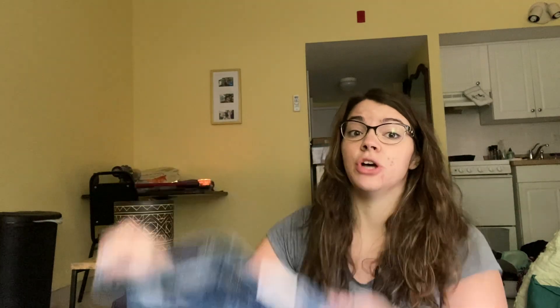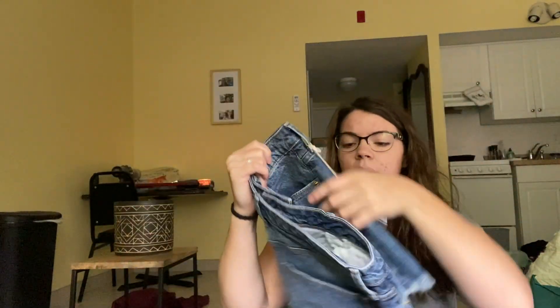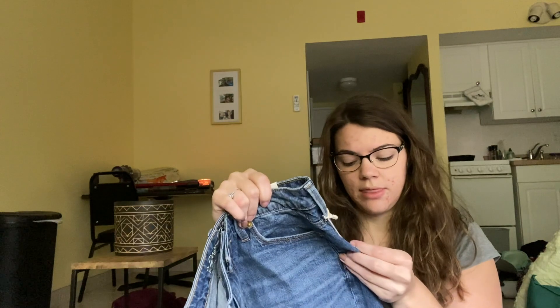Going with the swimsuit, I did get another pair of shorts. I don't have shorts - I have like one pair and they're ripping in the seams. So these are high-rise fitted hip and leg vintage stretch shorts from Universal Thread.